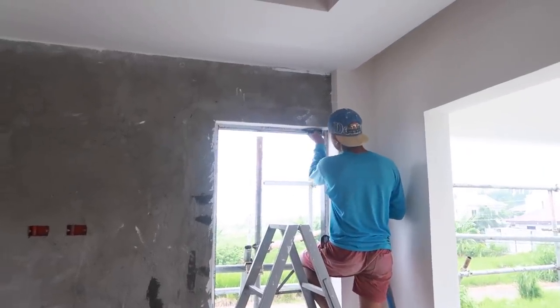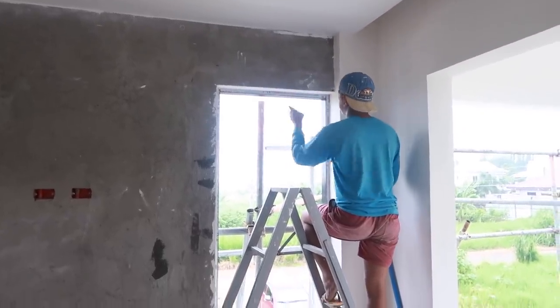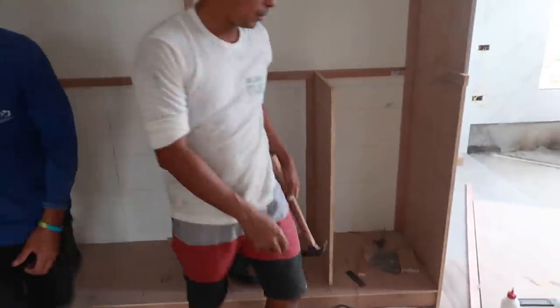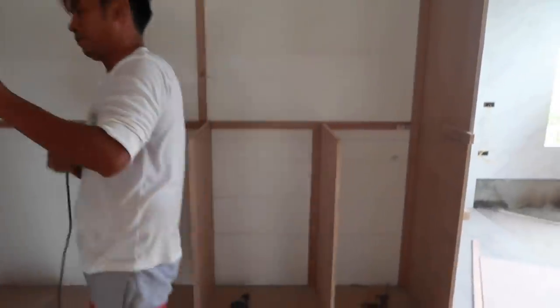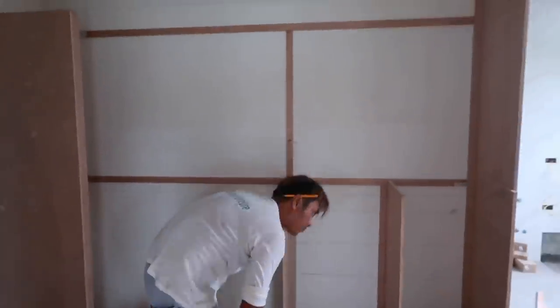We've got more skim coat going on here. Looks like everybody's going around doing the windows, putting skim coat on them. And the cabinets are getting worked on — yes they are! This is Isel's little cabinet, her walk-in closet. It's actually really big; it doesn't even fit on the screen. Let me stand back — it's 10 feet here, a little section of wall, about nine foot and four inches. Very nice little closet.